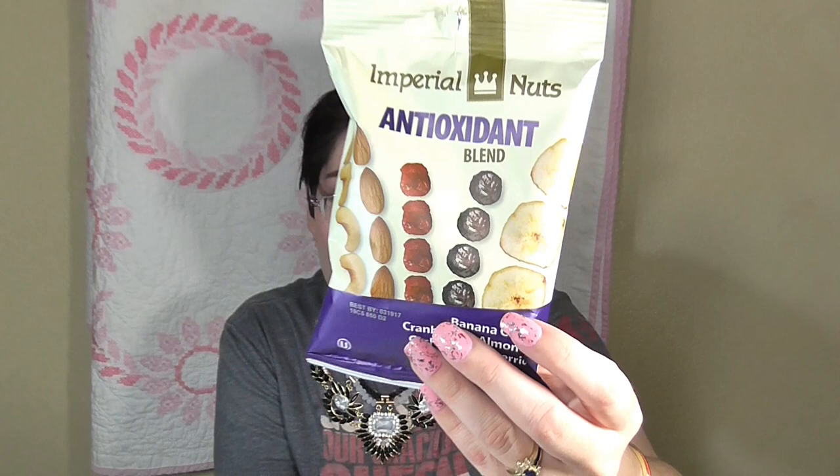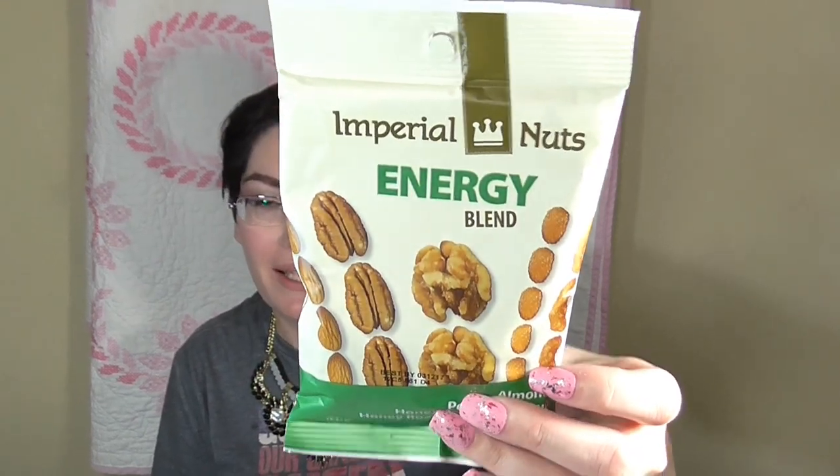Some of the next items are food related. These are the Imperial Nuts antioxidant blend — banana chips, cranberries, almonds, cashews, and blueberries. They also have chia seeds and some organic rice. I also found this energy blend with almonds, pecans, walnuts, honey roasted peanuts, and honey roasted sesame sticks — great little snacks without a lot of junk.